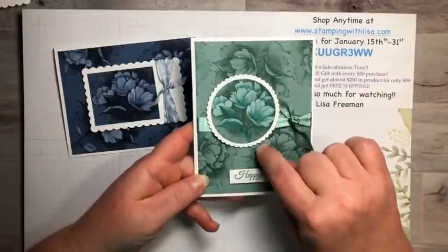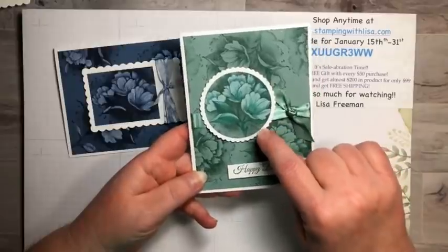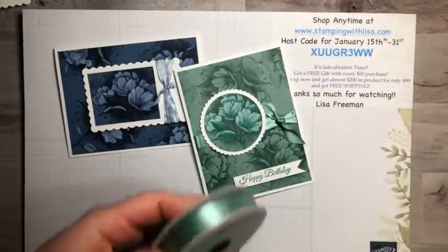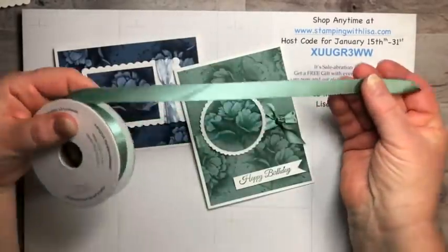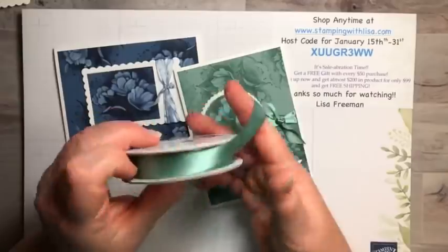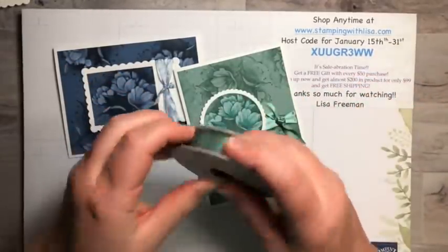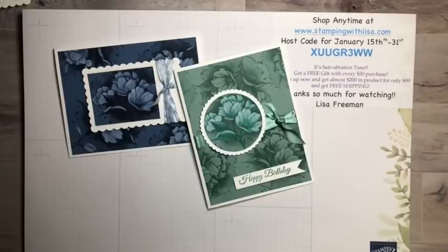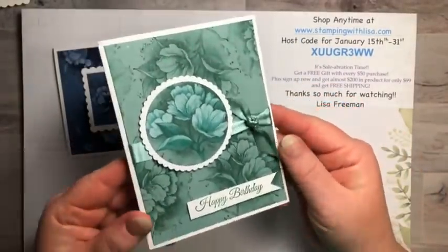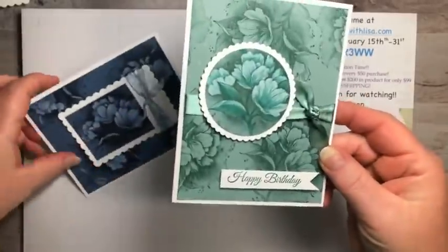These two cards are basically the same except on one I didn't color the flowers in the background, and on this one I did. This is a two-and-a-quarter inch circle and a two-and-a-half inch scallop circle from the Circle Layers dies. This is the brand new satin ribbon from the spring mini — it's absolutely beautiful, so pretty and soft, really elegant looking. You can see all the sparkle on this darker color.